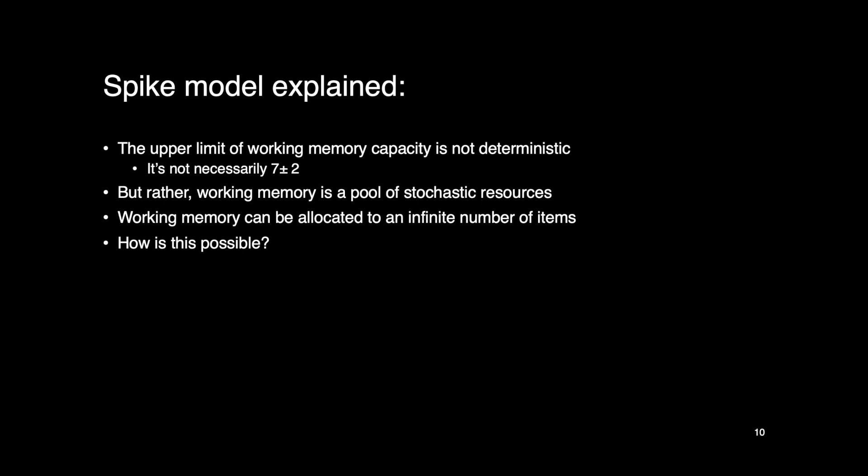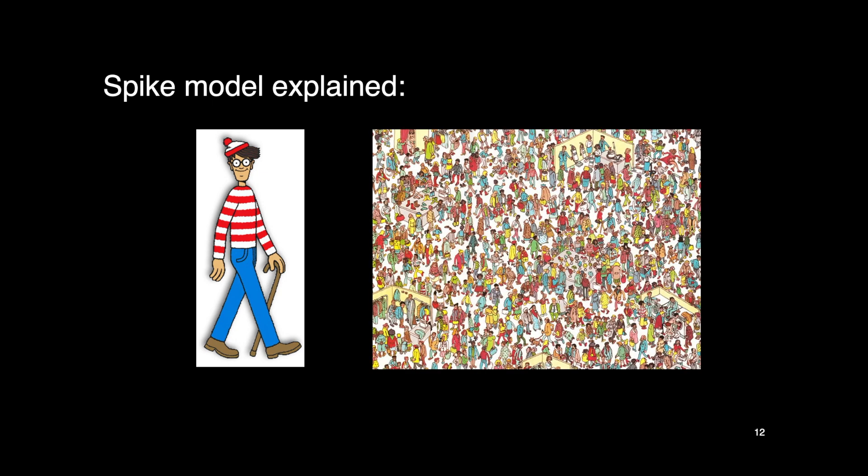How is that possible? The answer is that we can remember an infinite number of things by sacrificing the quality of the memory. For example, if asked to remember what the sky looks like, you can retrieve a very good image in your mind's eye. But if asked to remember what hundreds of people look like, you can only come up with a vague, fuzzy picture. This is the idea of high resolution versus low resolution — we can either remember a few things very well, or many things very poorly.